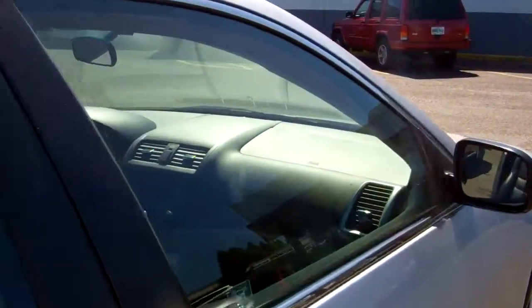Let's take a look on the inside again — as you can see the door panels and everything are very, very nice.